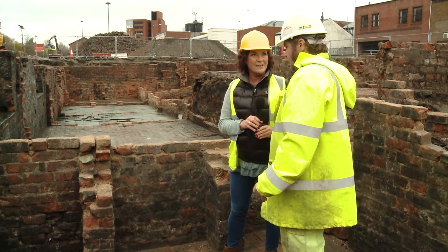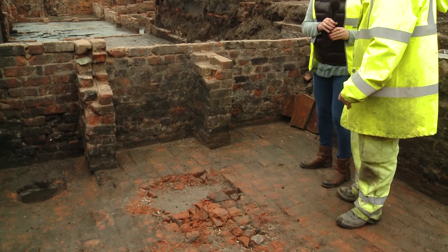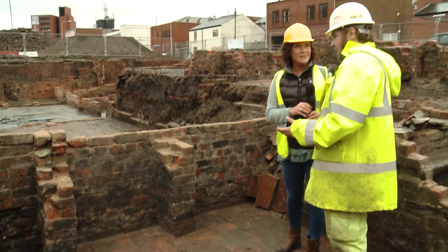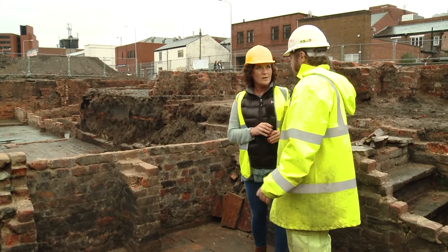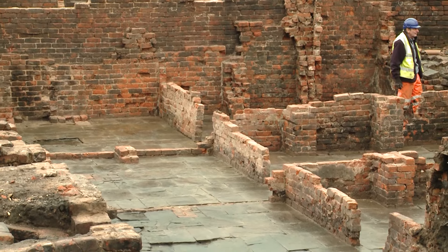So there must have been a fire down here then? Yeah, that's this area just behind you here. We've got the fireplace there. That would have provided a lot of heat for this room and would have probably kept it dry as well, because these walls weren't particularly waterproof. And did every single house have a cellar like this? Yes, pretty much.